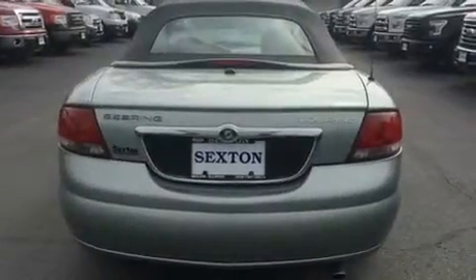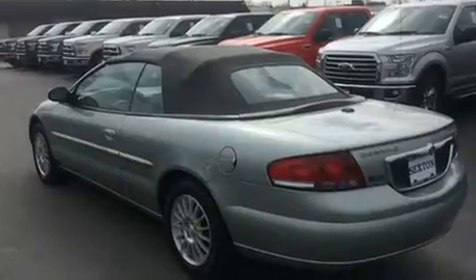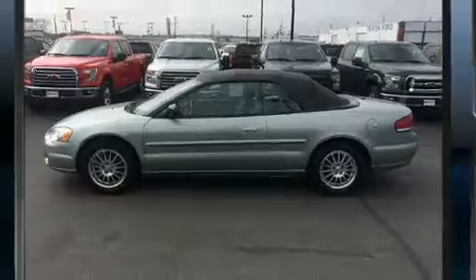Top features include a power convertible top, leather upholstery, speed-sensitive wipers, a trip computer, front fog lights, remote keyless entry, and air conditioning.